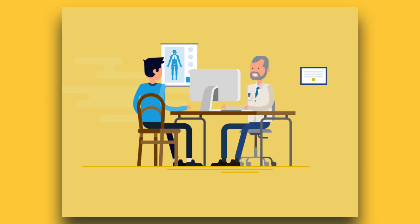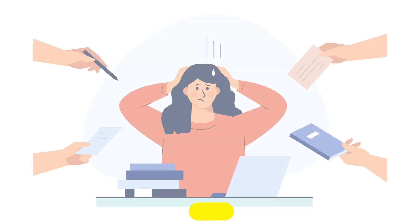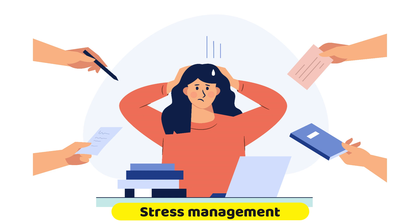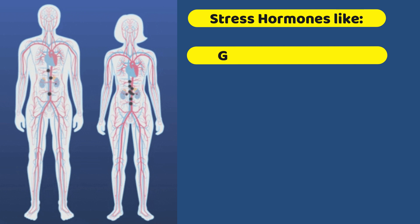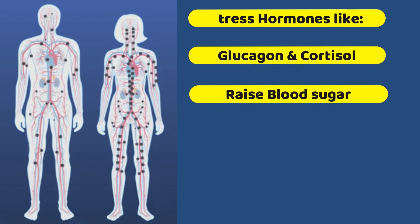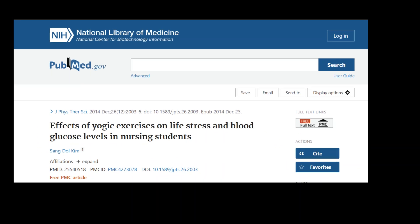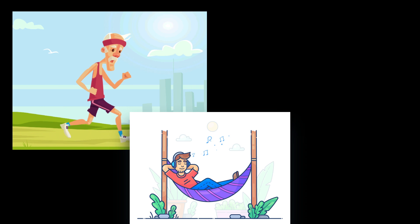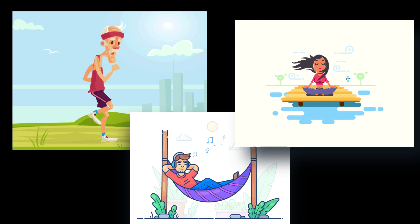A doctor or dietician can offer more specific advice on appropriate portion size. Next is stress management. Stress has a significant effect on blood sugar levels. The body releases hormones like glucagon and cortisol when under stress, and these hormones can raise blood sugar levels. One study including a group of students showed that exercise, relaxation, and meditation significantly reduces stress and lowers blood sugar levels.